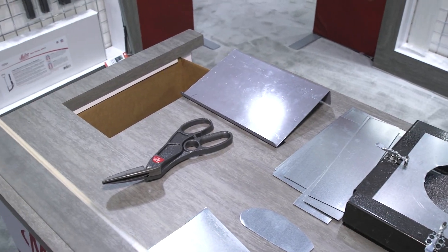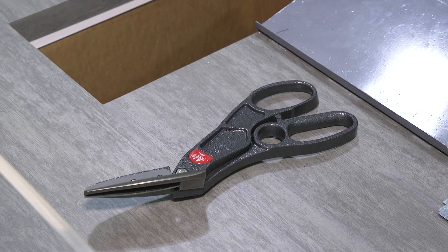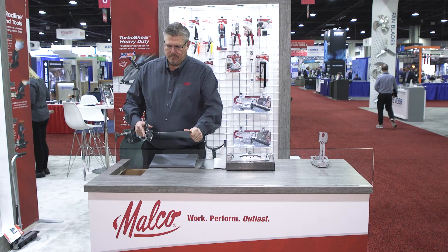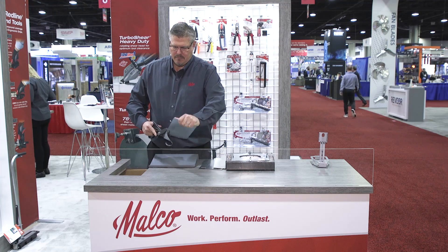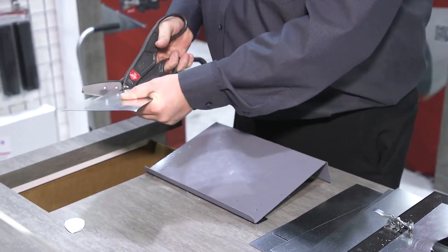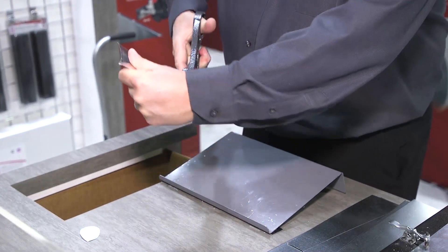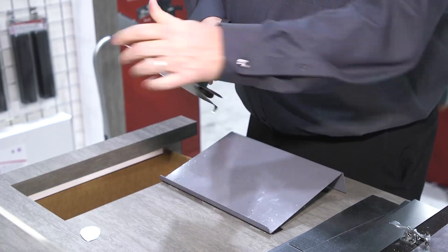The lightweight and ergonomic 12-inch Andy Aluminum Handled Offset Left Snip is a new product in our popular Andy Snips line. With this versatile tool, HVAC trade pros can make longer, tighter, higher quality straight and left curved cuts in many types of materials, including sheet metal, metal roofing, aluminum, stainless steel, steel siding, and vinyl.